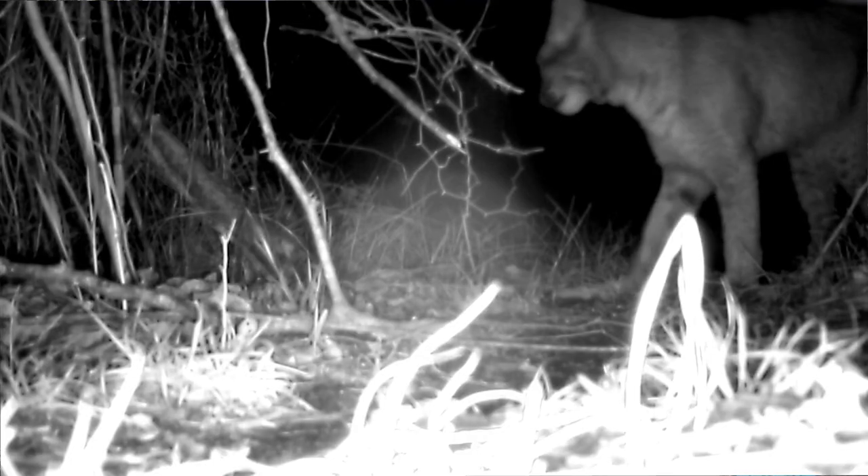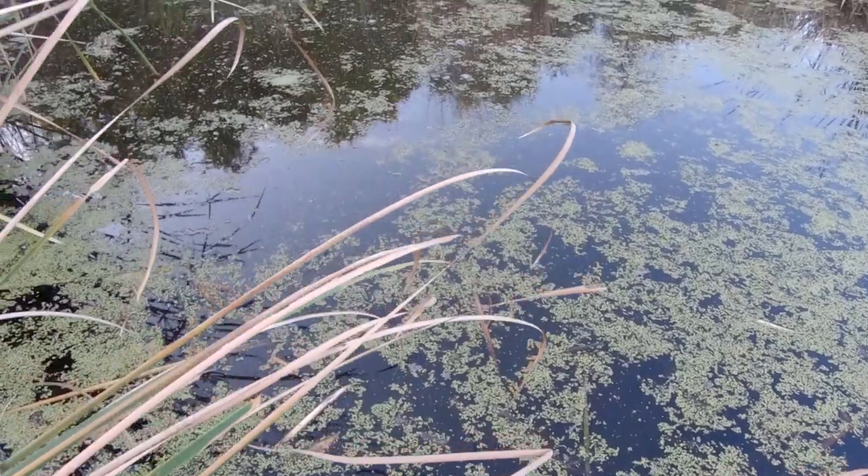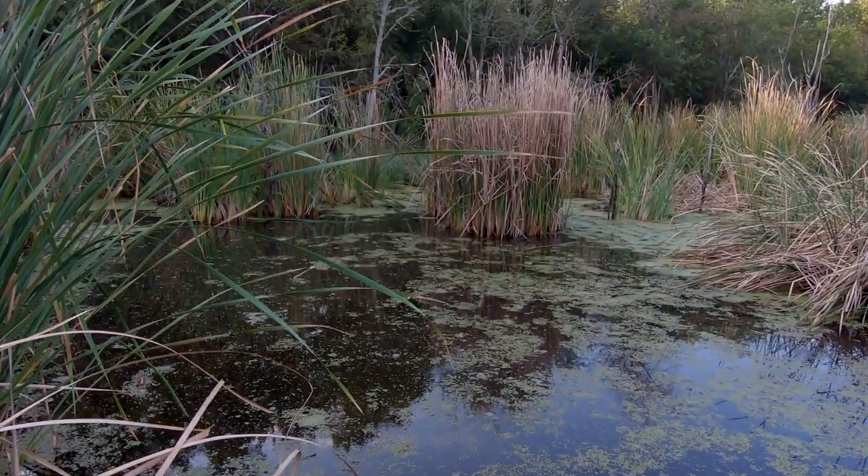So why do beavers build these dams? Well, in the water they're fast and agile, but on land they're slow and clumsy, which makes them susceptible to predators like bobcats and coyotes. When the water builds up behind these dams it expands, allowing them to get closer to their food source while still having the safety of the water next to them.